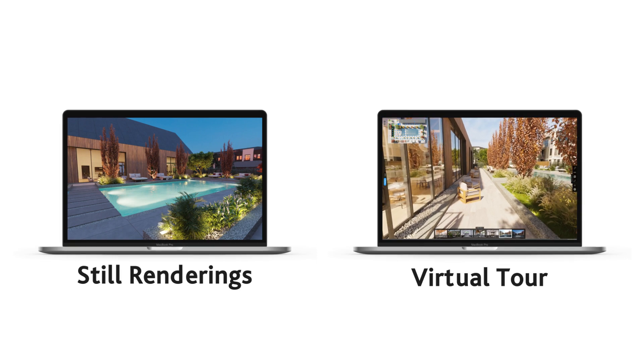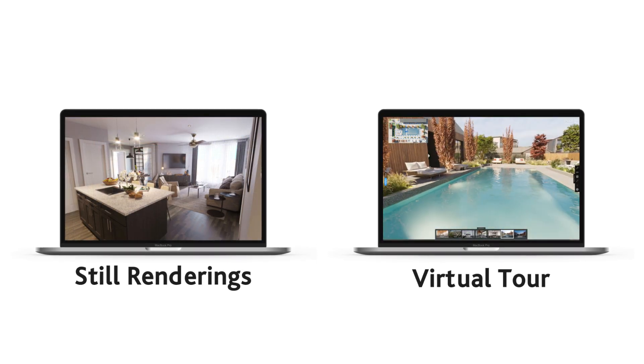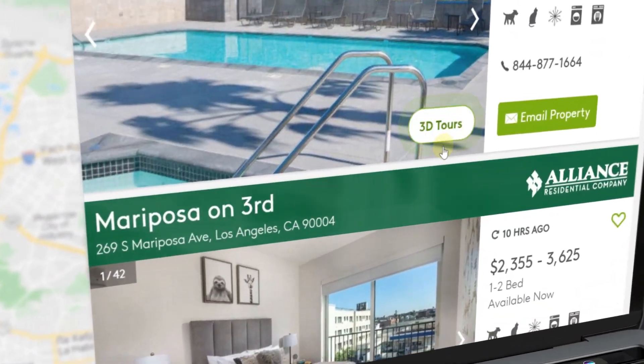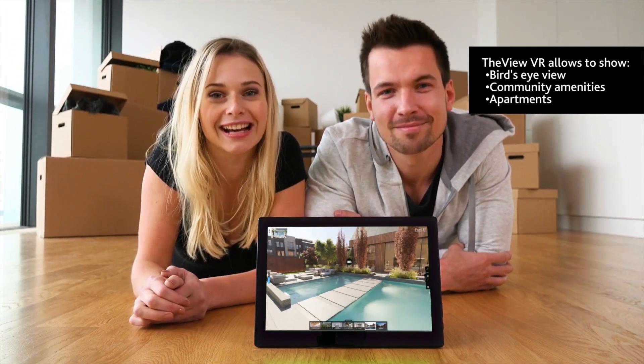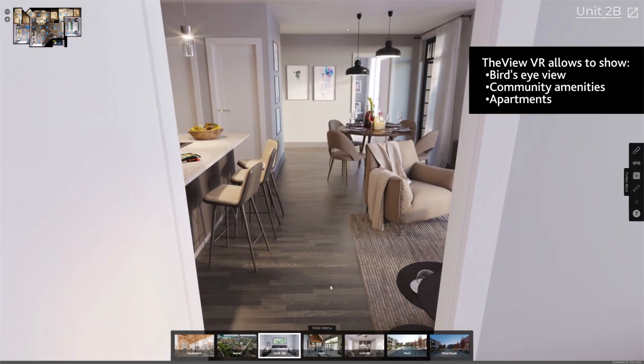Developers have been using renderings to advertise their properties for decades, but modern consumers expect more than a traditional rendering when searching for their next community. The virtual tour is a new industry standard. The showcase of all amenities and well-furnished living spaces in 360 will demonstrate the property in all of its glory and make your prospects want to move in immediately.